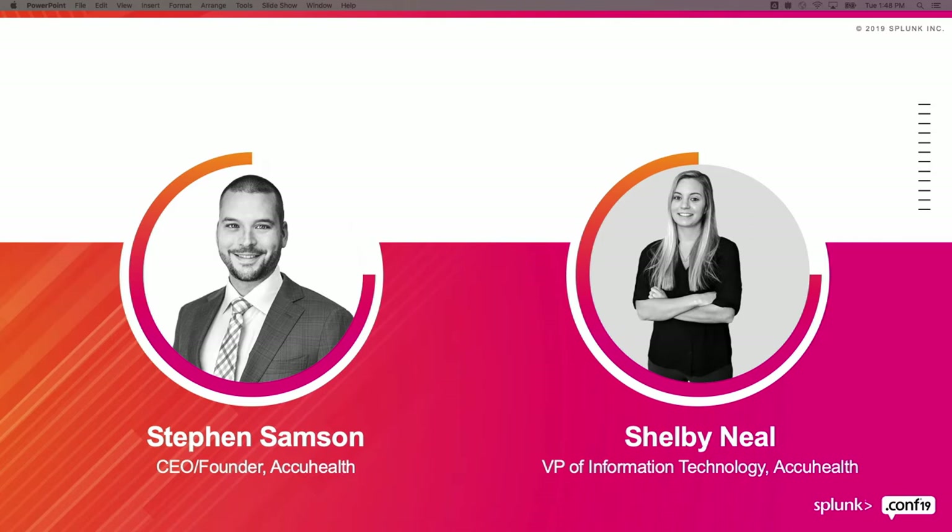I'm Shelby Neal, VP of Information Technology at AccuHealth. My professional career started after I graduated from Texas A&M as a cyber security consultant at PricewaterhouseCoopers, where I met Steve and learned how to set up and manage a security operations center using Splunk. Over time I found myself at Accenture, specializing in industrial control system security. Then I got a call from Steve saying, why don't we use Splunk to build out a health operation center instead of a security operations center? I thought that sounded cool, so I jumped ship and joined AccuHealth, where we actually change and impact the lives of our patients with our telemonitoring services.